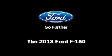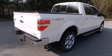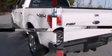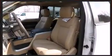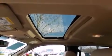Take command of the road in the 2013 Ford F-150. This four-door, five-passenger truck is ready to drive off the showroom floor. A five-liter V8 engine pairs with a sophisticated six-speed automatic transmission, and for added security, dynamic stability control supplements the drivetrain. Four-wheel drive allows you to go places you've only imagined.